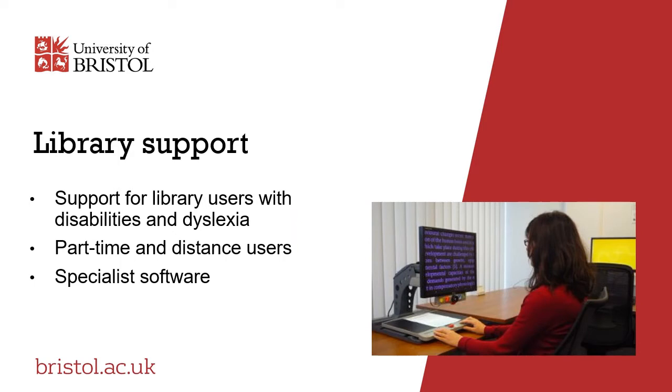The library support team provides a range of services to ensure everyone can access library resources. This includes dedicated support for library users with disabilities, dyslexia and short-term health or mobility difficulties, as well as part-time and distance users and those on placements with caring or parental responsibilities. They also offer access to specialist read-aloud, mind mapping and document converting software.